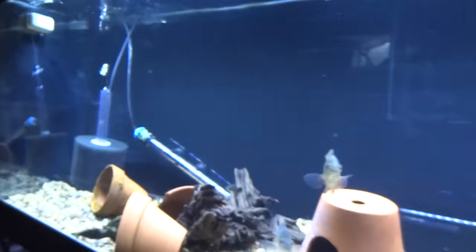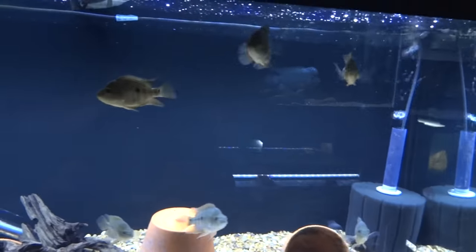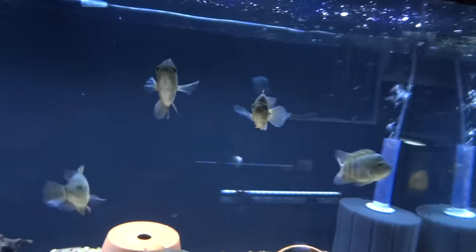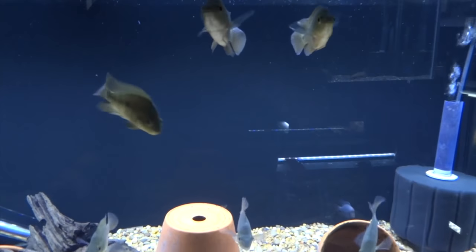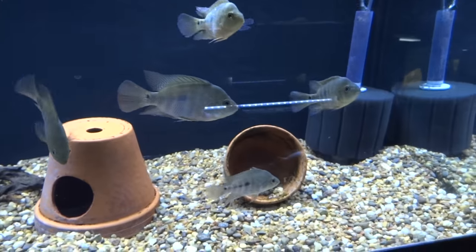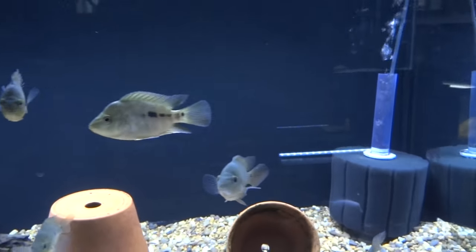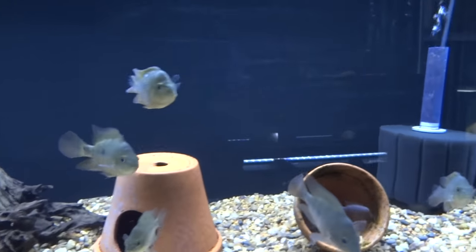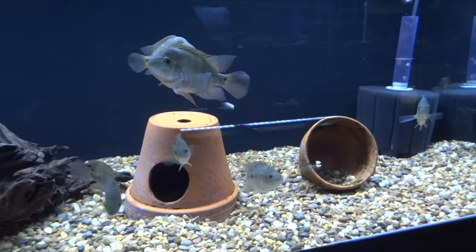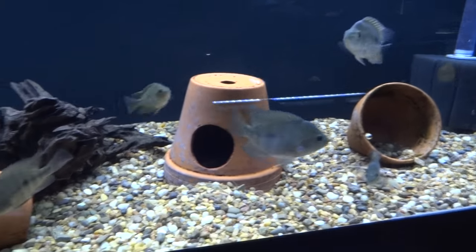Over here is the tank that generated more messages than I've probably ever received in one month, because in the last video I called these Holgas — I don't know why. I haven't had Holgas in a couple of years. These are the same Red Islatus that have been in this tank for probably six months now, that I refer to in every video. But I accidentally said Holga, and everyone's like 'You got Holgas? Sell me some.' So these are Red Islatus — I repeat, Red Islatus. They are just the last six grow-outs I kept from my pair, and I'm still contemplating whether I'm going to keep them or get rid of them.